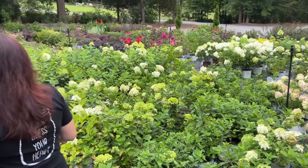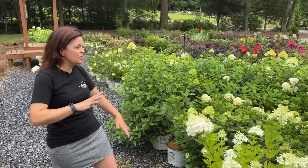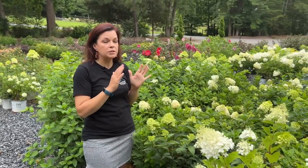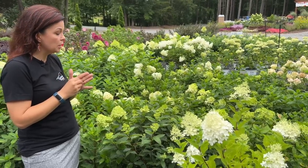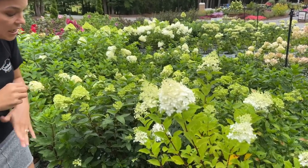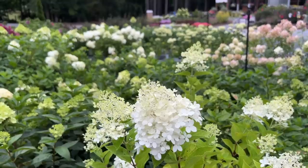Let's get started with hydrangeas — especially panicle hydrangeas, because it is absolutely their season right now. Throughout here you can see quite a variety. What we love about panicle hydrangeas is that they are sun-loving — typically sun to part sun, needing a minimum of five hours of direct sun. They also bloom on new growth, which means you are guaranteed flowers every single year.